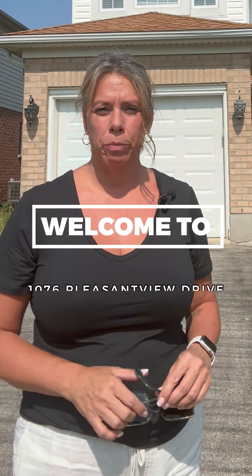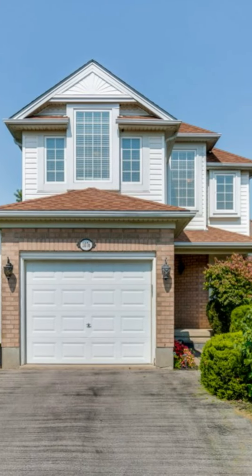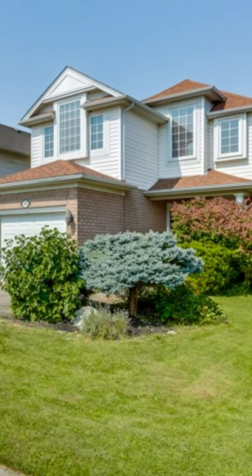Hi, I'm Heather Johnston, Broker with the Mulligan Realty Group through RE-MAX Center City. I'm here at 1076 Pleasant View Drive. This two-story home is located in North London, just northeast of Sunningdale and Adelaide. Let's go on inside and I'll show you what this home has to offer.